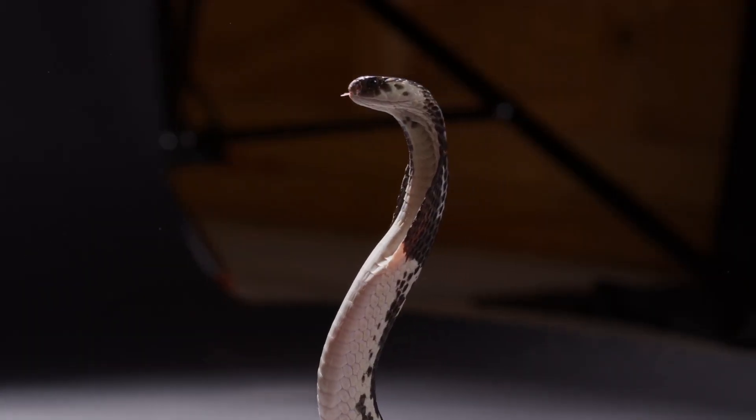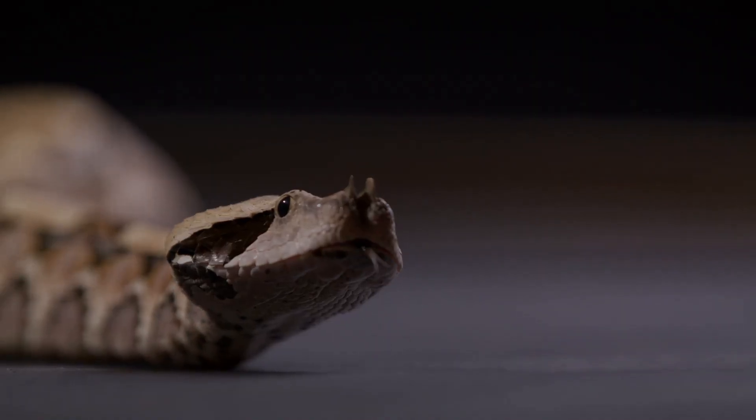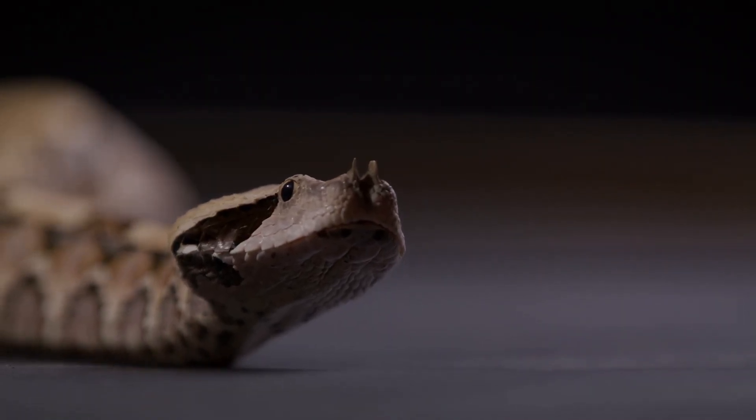Cobras, on the other hand, have shorter fixed fangs located at the front of their mouths. While these fangs don't retract, they are still highly effective in delivering venom.